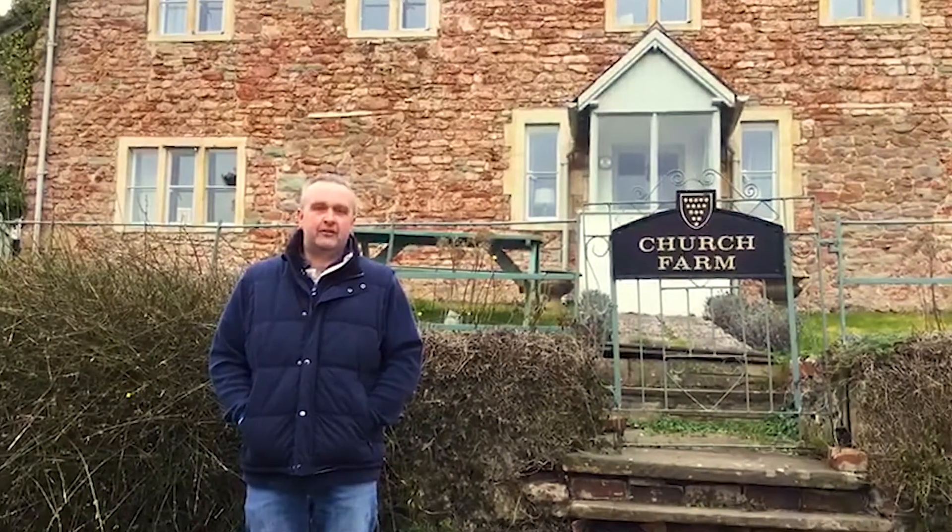I'm Jeremy Padfield. We run a beef and arable business on the Mendip Hills in Somerset. We're a LEAF demonstration farm and we're also an Agri EPI satellite farm.